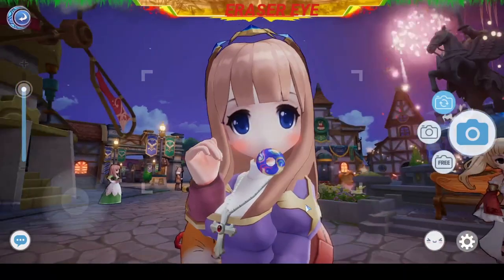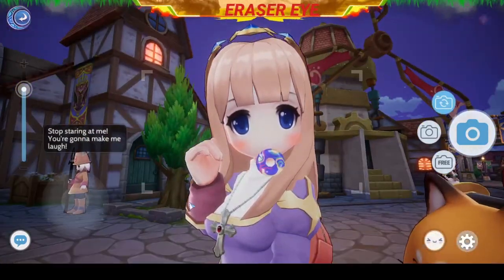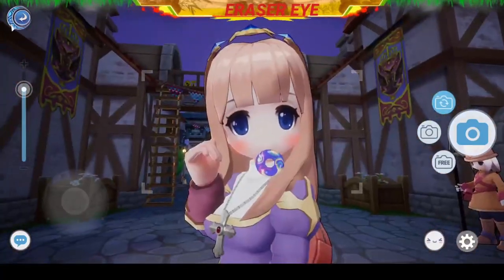Hi guys, this is Razor Eye and right now we'll be hunting Porings for our Poring Journal quest. This is the character Chibi Luna from Wifee and right now we are Chicxilog. So here we go.